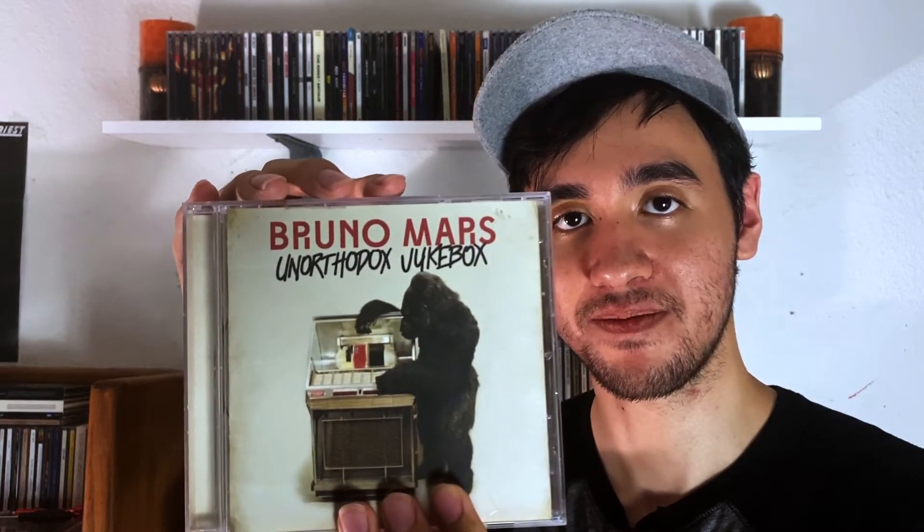Bruno Mars — one of my more modern artists. This is Unorthodox Jukebox. This is probably my favorite of his albums because you hear a lot of his influences. There's reggae, you have a song that very much sounds like The Police, some 70s R&B in here. Great stuff.